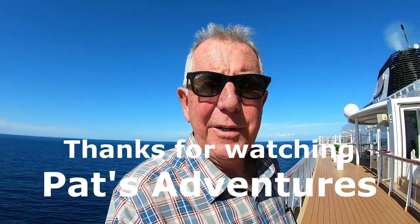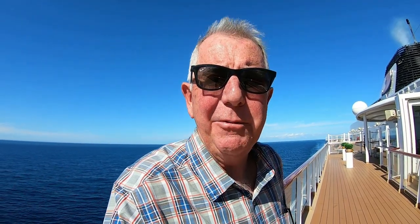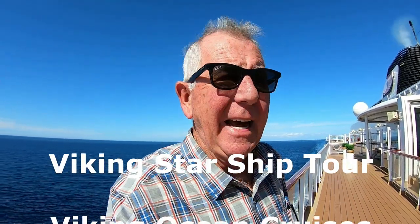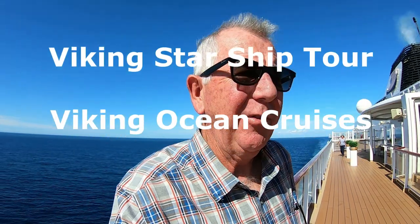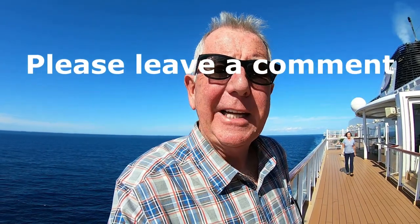Well, I hope you enjoyed the tour of the Viking Star. It gives you an idea of what you're looking at whenever you come on this ship. Absolutely beautiful — can't say enough about what a wonderful time we've had on it. Thanks for watching Pat's Adventures. Please leave some comments — I'd like to get feedback. Take care and we'll see you around.